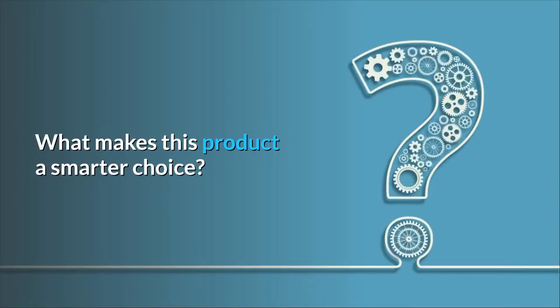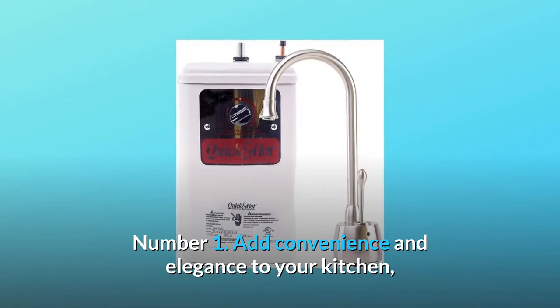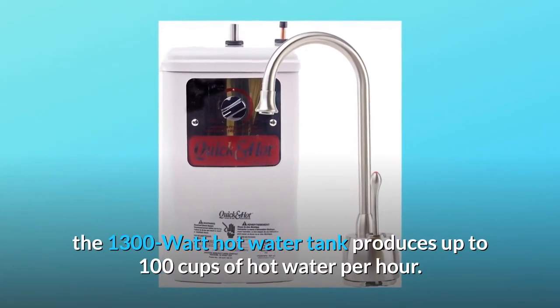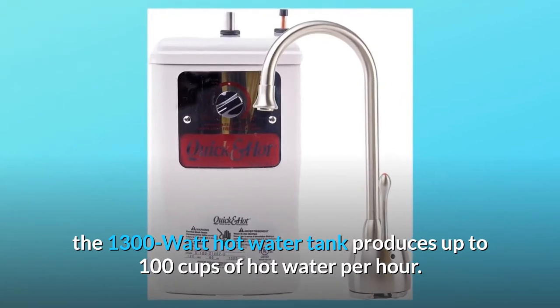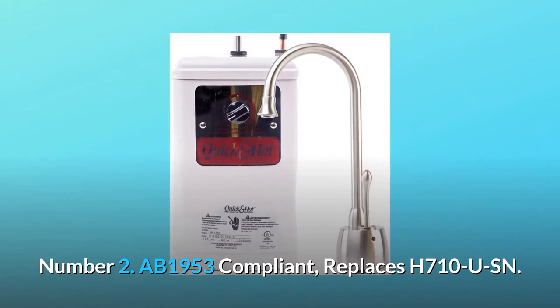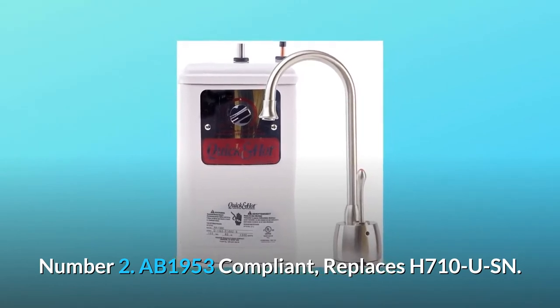What makes this product a smarter choice? Number one: add convenience and elegance to your kitchen — the 1300-watt hot water tank produces up to 100 cups of hot water per hour. Number two: AB 1953 compliant, replaces H710USN.